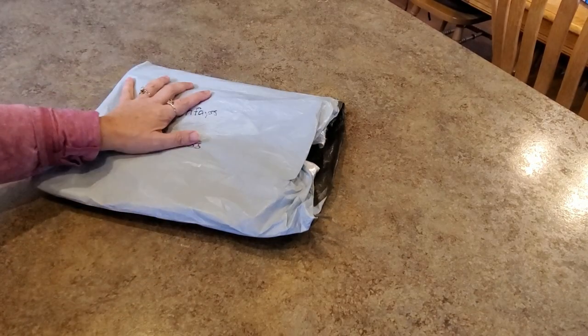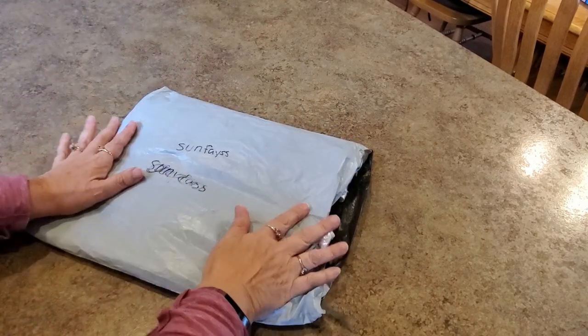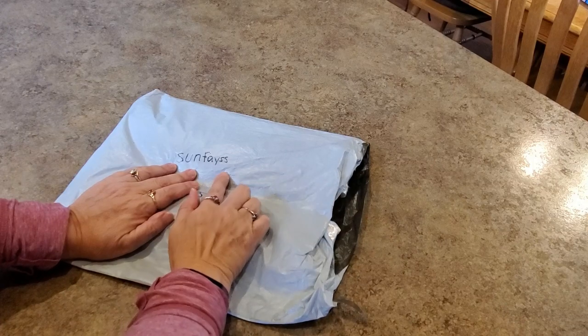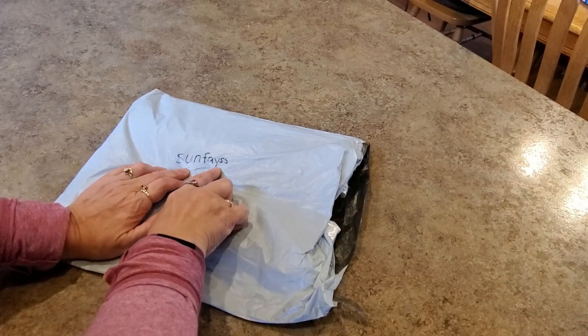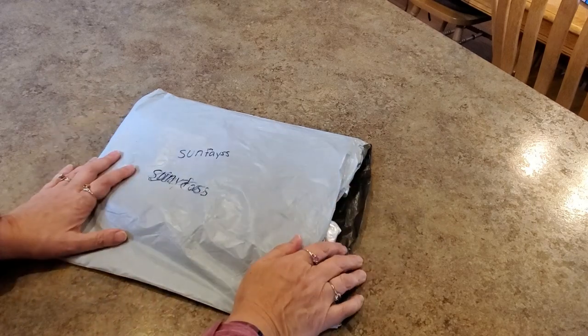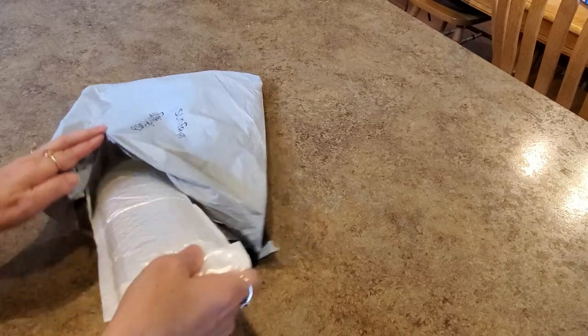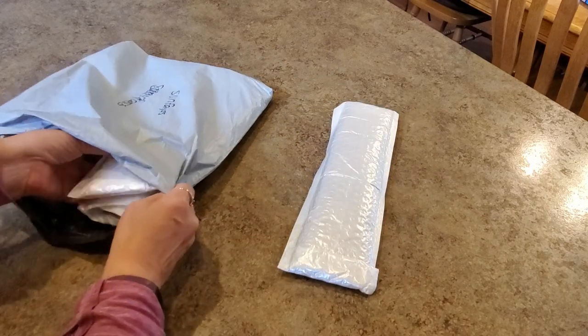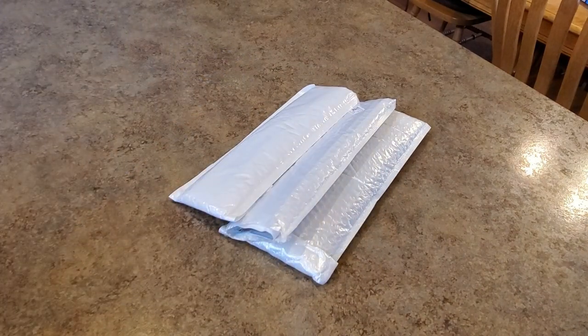Hi everybody, it's Mindy and I have a package to show you. I was contacted by a company — I'm not sure how you say the name, Sunny Face, Sun Face, I don't know — but that's who it is. They asked me to pick out a couple things, and I did. I found a couple things and I want to show you what I got from them. Thank you for sending those for me to show everybody.